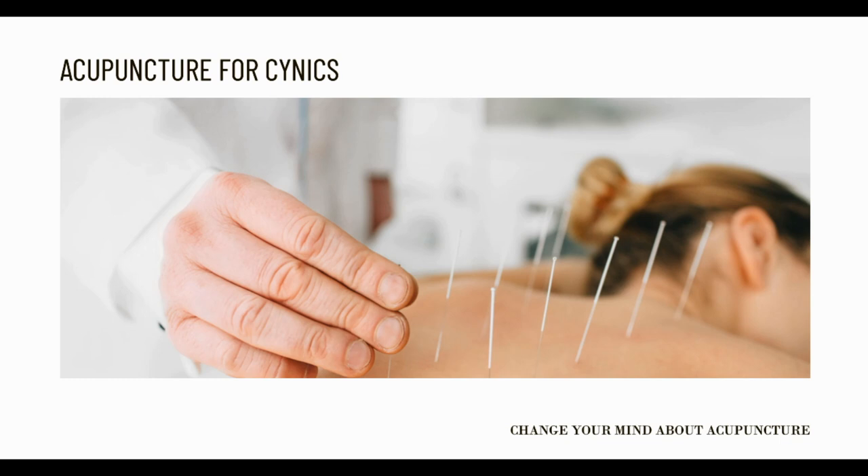According to Chinese medicine, we all have an energy that flows through our body which is generally referred to as qi. As long as this energy is flowing freely, we enjoy a balanced life and good health along with an overall sense of well-being.